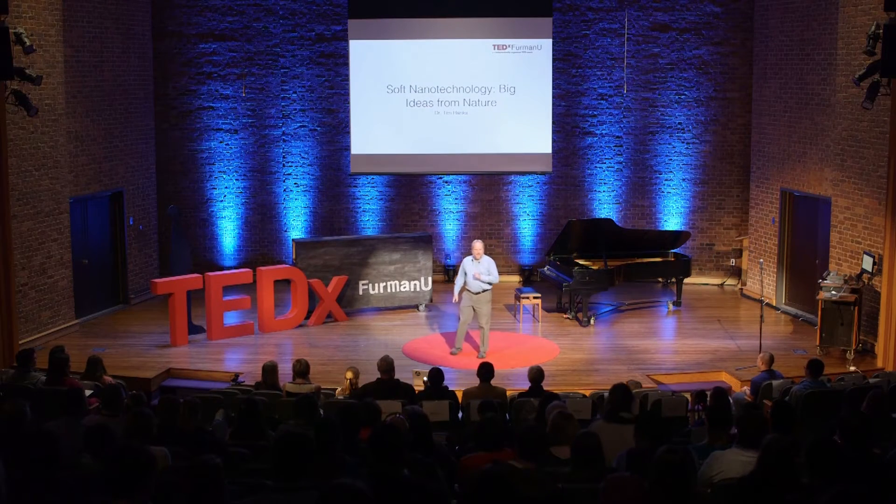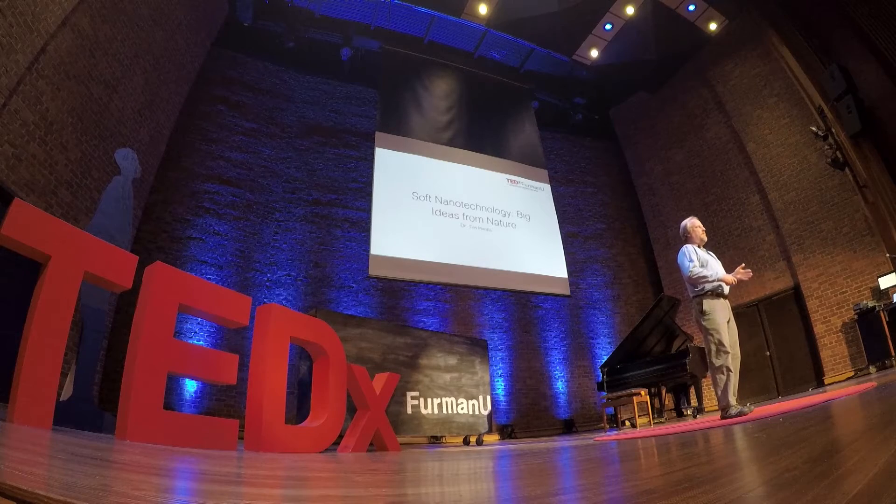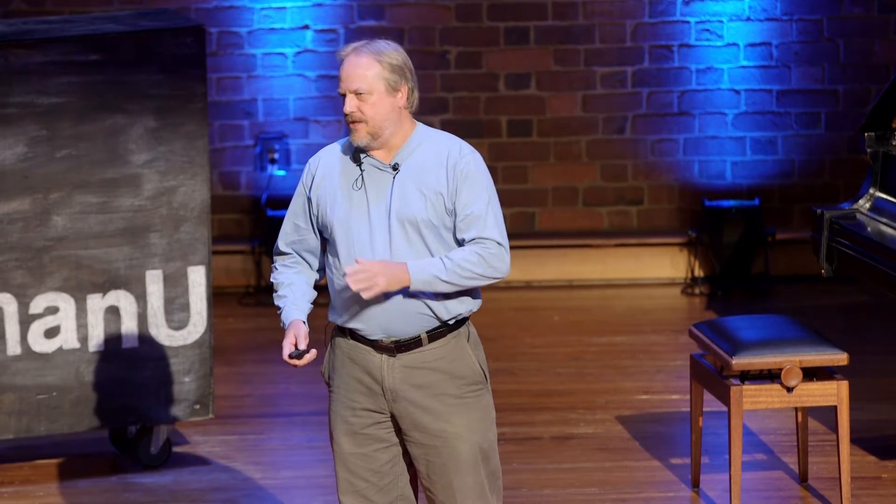Today I'd like to talk to you about nanotechnology — a little bit about what it is, where it came from, and then a vision about where it's going to go. The National Nanotechnology Initiative was developed in 2000, launched by the U.S. government, and it's a way of funding research in this area.